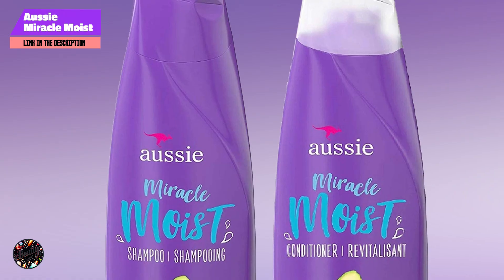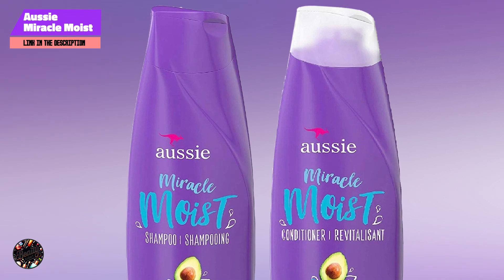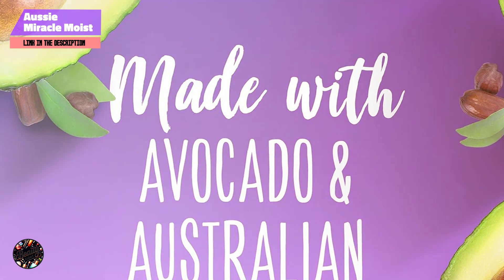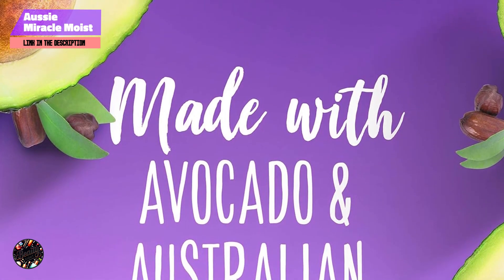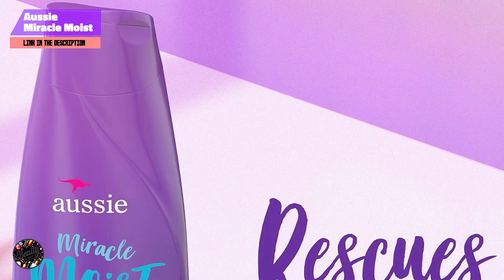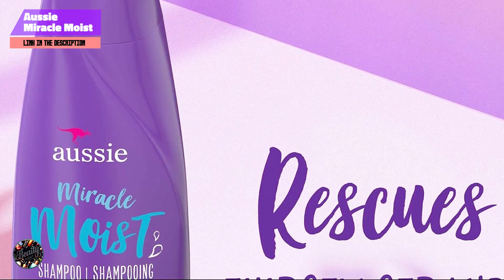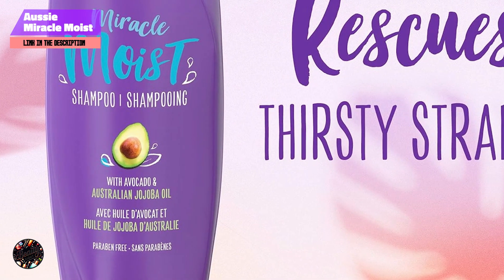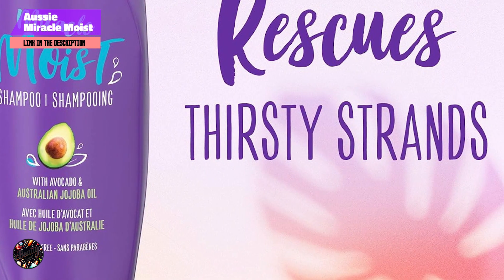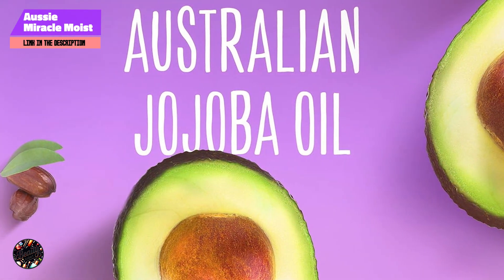And finally, at number 5, Pantene Pro-V Daily Moisture Renewal Shampoo and Conditioner are designed to provide daily hydration and nourishment. The duo is formulated with Pro-V nutrients and antioxidants to help keep your hair healthy and hydrated. This set features a blend of Pro-V nutrients and antioxidants that help to restore moisture and protect hair from damage. The formula is designed to cleanse and condition effectively, enhancing hair's natural shine and softness. It's suitable for all hair types and gentle enough for daily use.